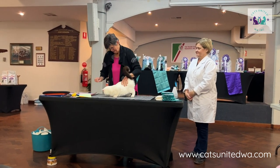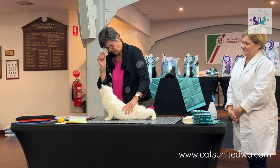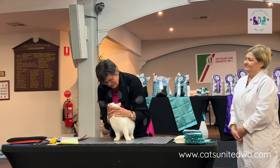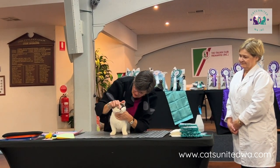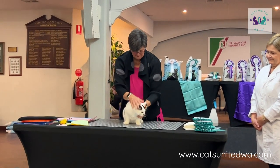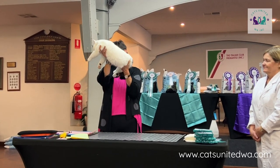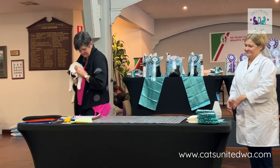Judge commentary on British Shorthair kitten: 'The coat is just a tiny bit softer - we can live with that, especially if it's pretty marked. He's got his eye on those treats. Lovely broad muzzle, very nice line for the profile, good strong chin, good roundness. How old are we?' - 'Six months and three days.' - 'That's a pretty lump of a kitten for six months old. I'll come back when you're as old as that grandfather over there and see you.'